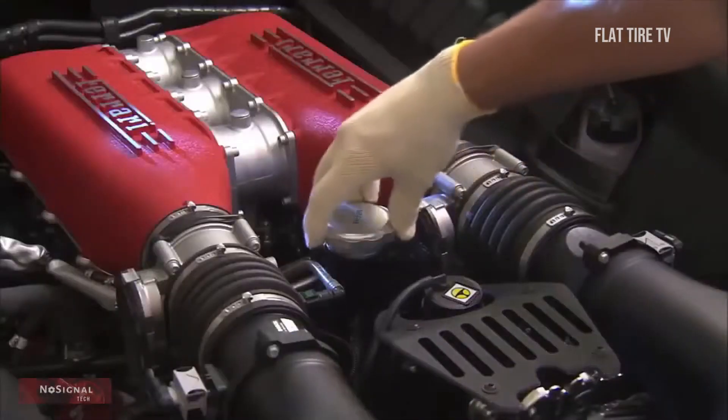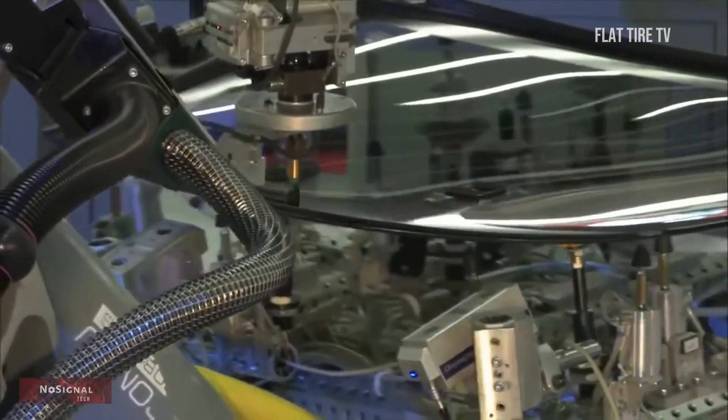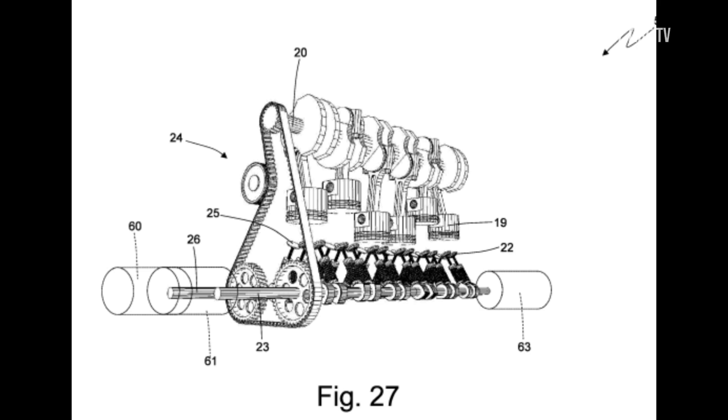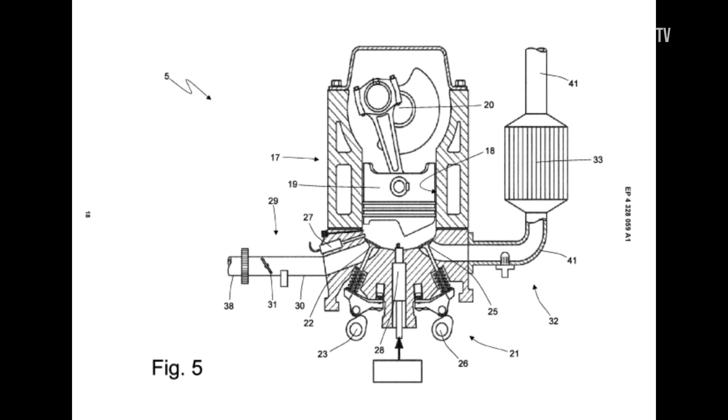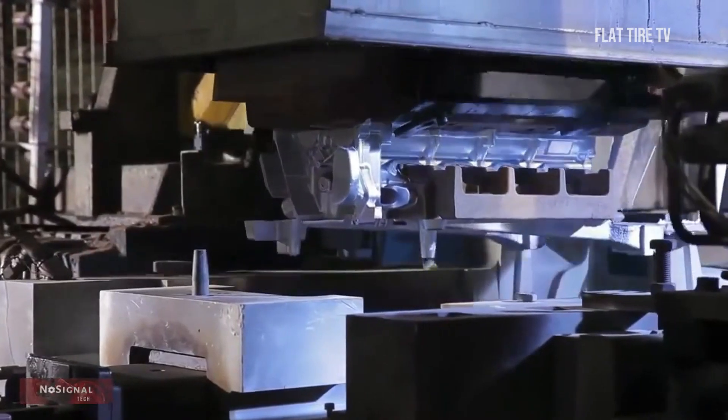Ferrari has recently filed a patent for a hybrid car with an inverted internal combustion engine powered by hydrogen. You heard right — an inverted engine. Let me tell you what it is and then you can draw your own conclusions.